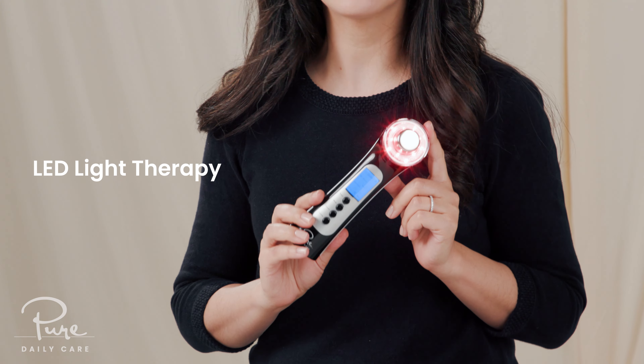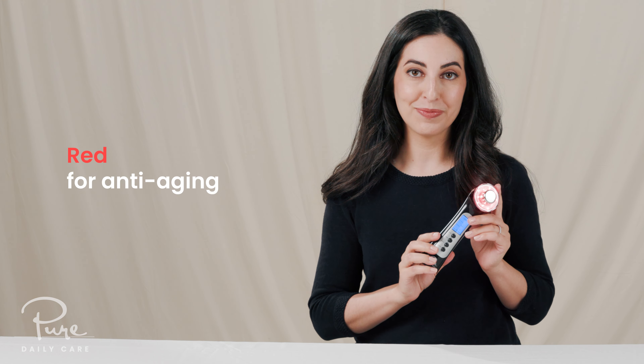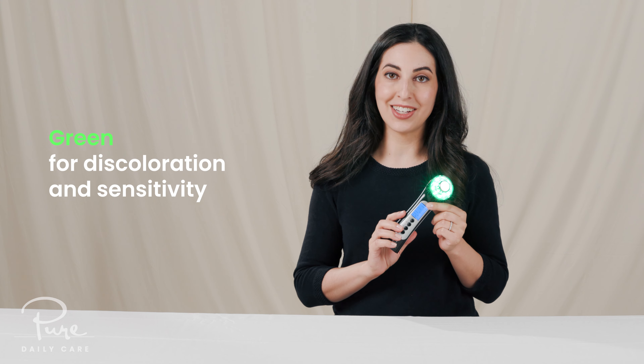LumaWand is so special because of its four modes. First, it has LED light therapy built right in, and it emits three color wavelengths: Red, for anti-aging. Blue, to target blemishes. And Green, which helps discoloration and sensitivity.